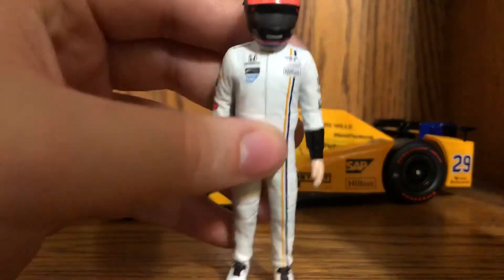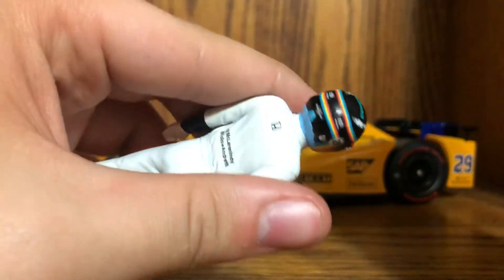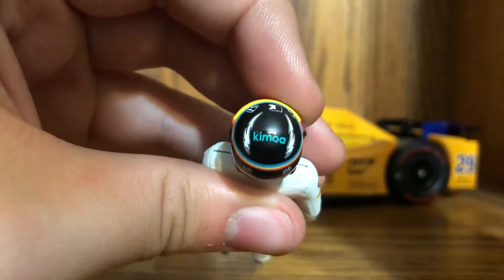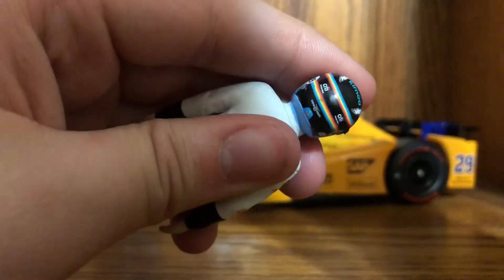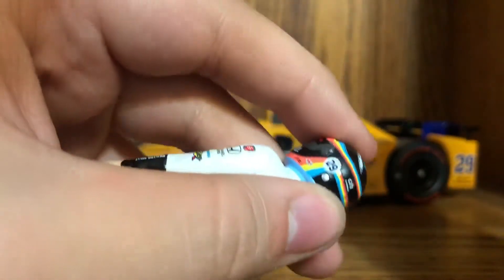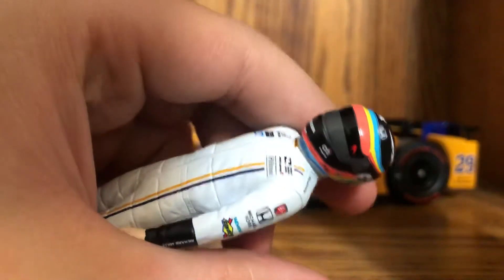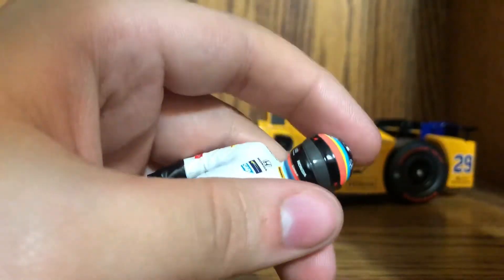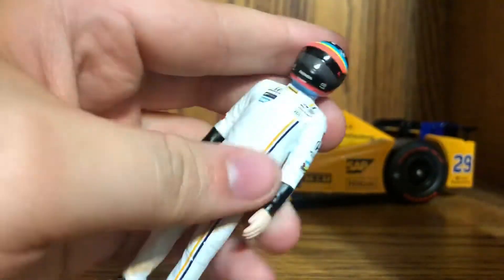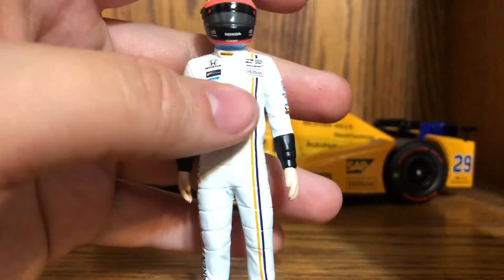Fernando's helmet looks amazing — it came out really well. Unlike when they butchered Hunter Ray's helmet with the decaling, they've come a long way. On the top you have Kimoa, which is Fernando's clothing brand, Citibank, his karting school logo, the silver HANS device fittings, Bell, 29. It should say Johnnie Walker on each side of the McLaren logo but it doesn't. Honda, Verizon IndyCar Series, McLaren, Hilton.